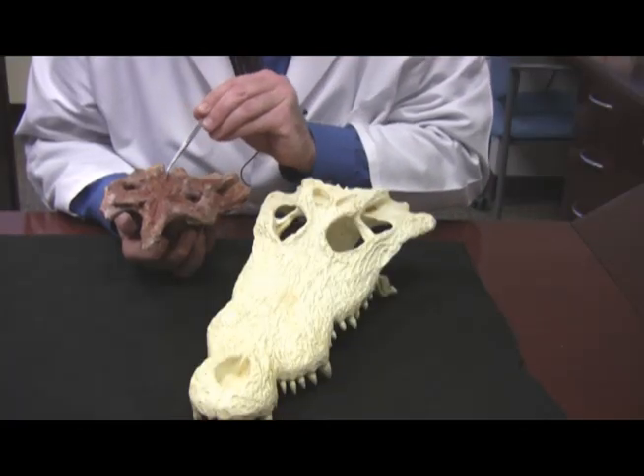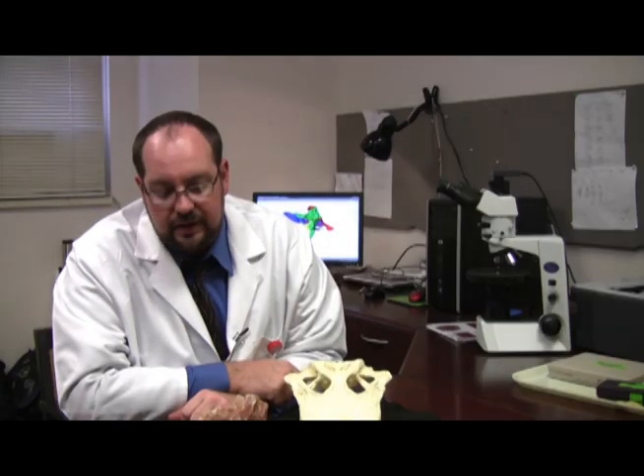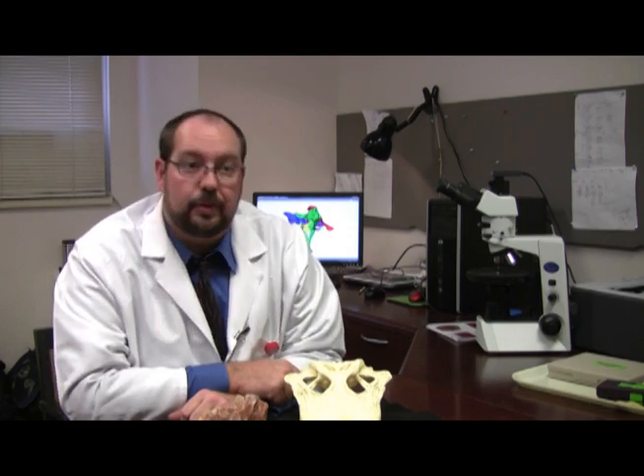Holliday believes shield crocs used their eye spots in territorial displays. We've seen in today's crocs that they like to raise their heads out of the water to show off to either females or perhaps other males encroaching on their territory. And we think that this added eye spot may have served as a display structure in that manner.